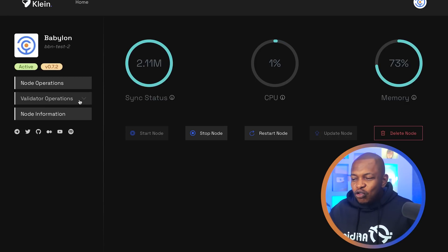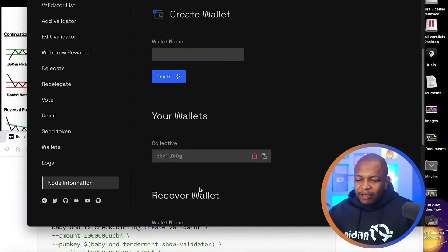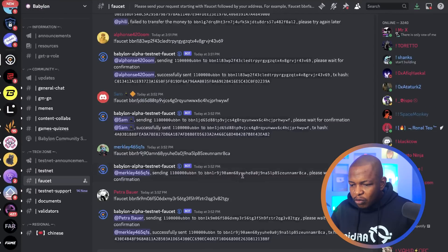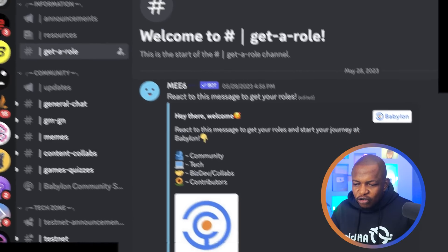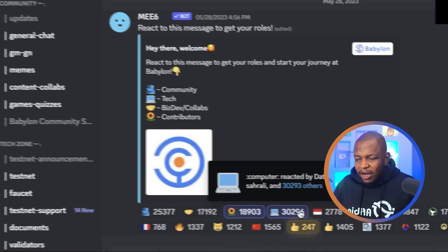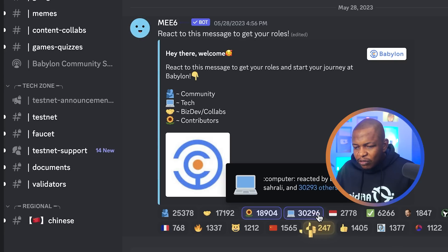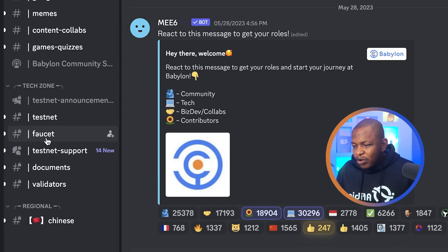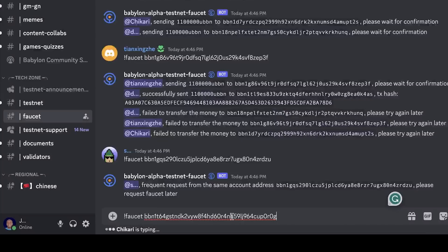Next, we go to Discord. We've created our wallet address, so I'm going to copy it and go to the Babylon Chain Discord — I'll leave the link in the description. When you are in the Discord, go to Get a Role and make sure you click on the one that says 'Tech' — that is the most important one to get the test token. Once you click it, a new section appears. Then click on Faucet and type the faucet command followed by your wallet address.